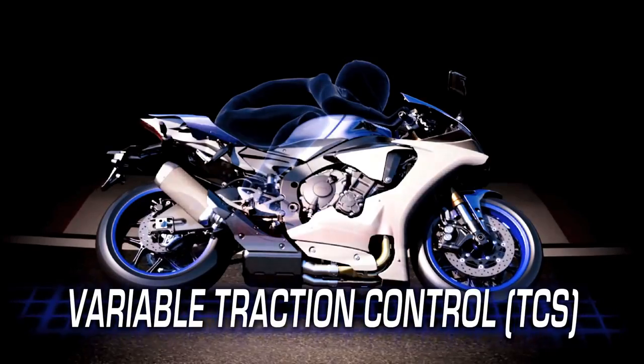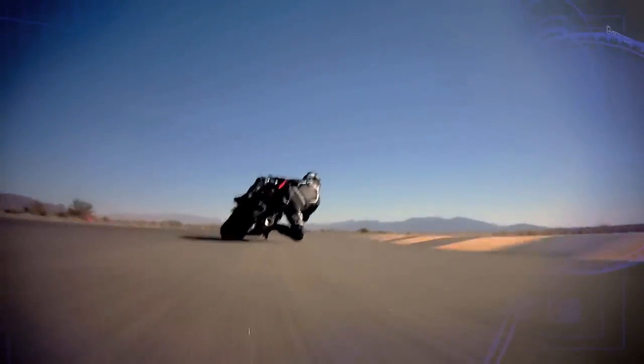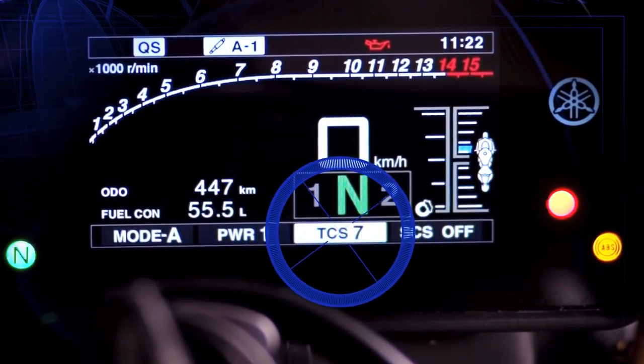Like the new variable traction control system — by calculating the differential in front-to-rear wheel speed as well as the lean angle, it helps prevent rear-wheel spin when exiting corners. As lean angle increases, so does the amount of control, with ten separate settings so riders can dial in the exact level of control they want.